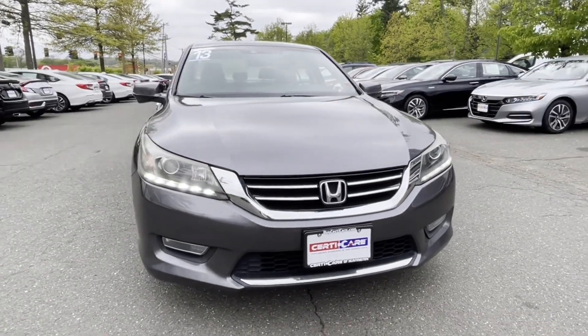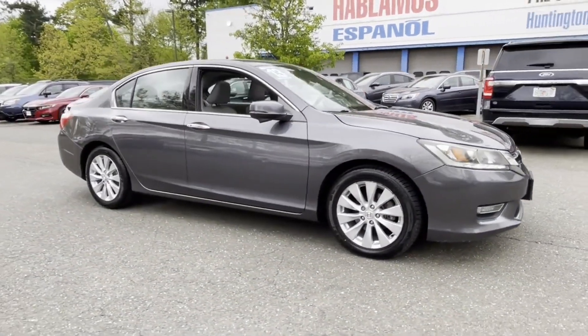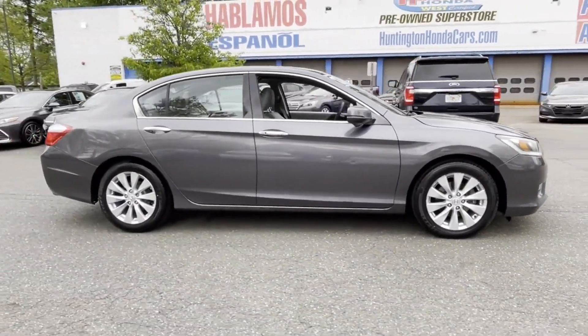2013 Honda Accord Sedan. This sedan combines safety and comfort with style and performance.